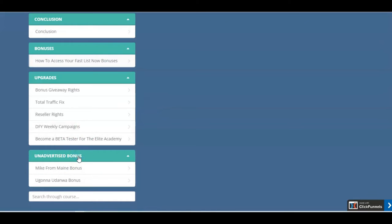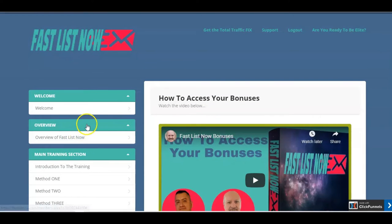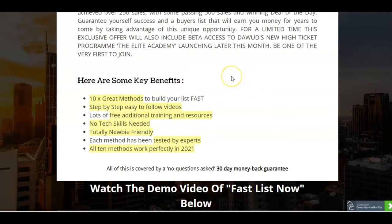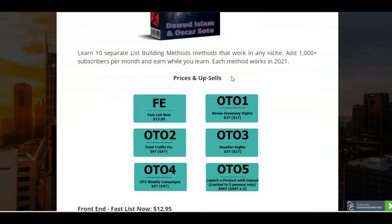There's also an unadvertised bonus that you'll be able to see when you sign up and buy the course. The success is in the simplicity of this and the methodologies that you can follow step by step. So let's take a look at the prices now and the upgrades. These are the benefits of this system: you're going to get 10 great methods to build your list fast, step by step videos, lots of free additional training and resources. You don't need any tech skills — it's completely newbie friendly, and it has been tested by experts. All 10 methods work perfectly in 2021, so they're all perfectly up to date.